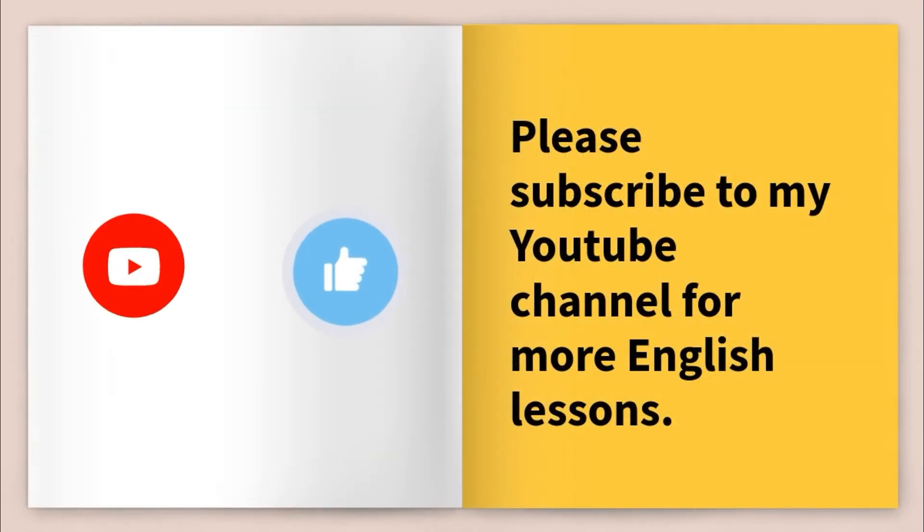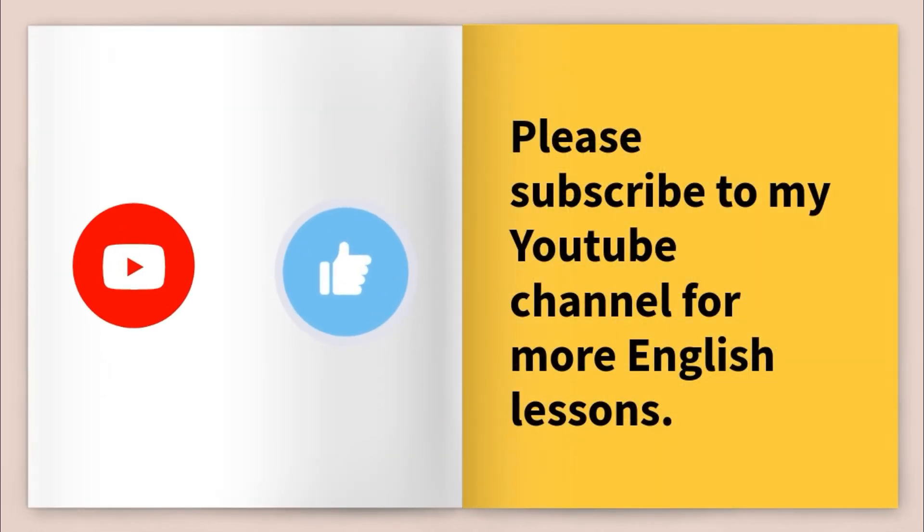Well, that's it for today's lesson and I hope you enjoyed it. Please subscribe to my YouTube channel for more English lessons and hit the like and share buttons. If you have time, please go visit my other materials such as the quizzes, the IELTS speaking courses, and also the conversational lessons. That's it for today — I hope to see you again soon. Bye!